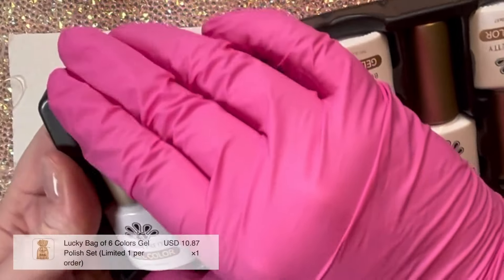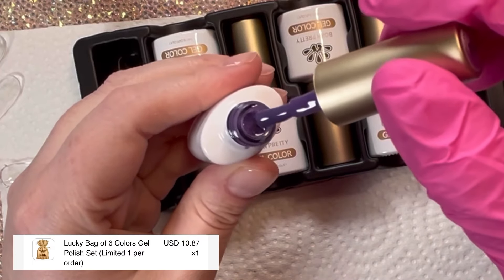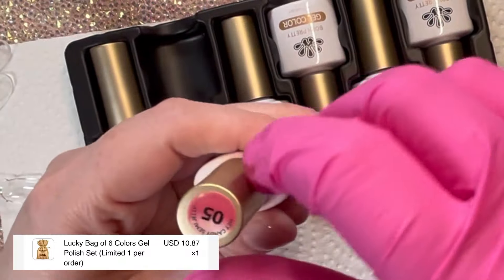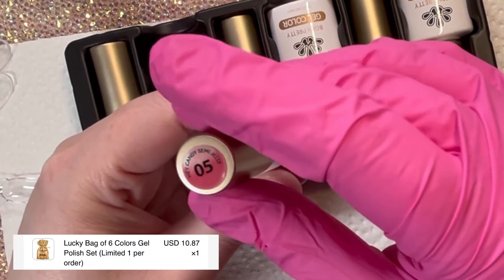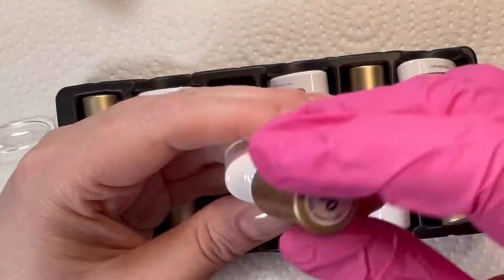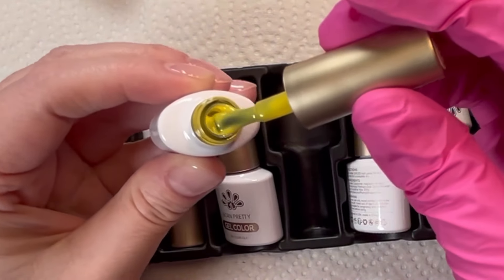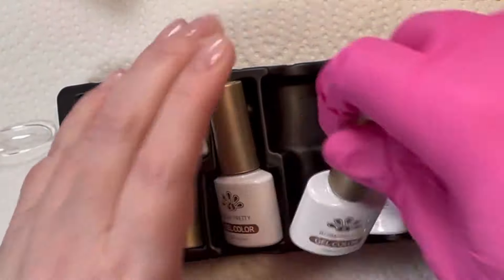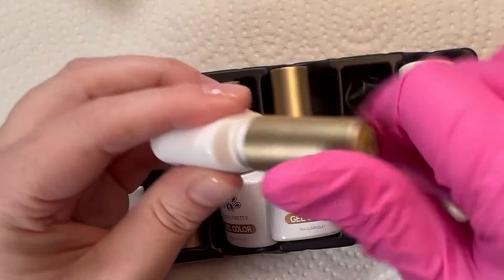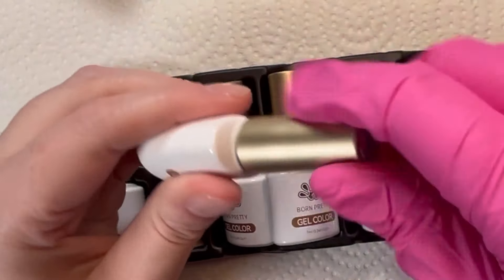Then I got another lucky bag which was basically a random six-pack of colors. I figured out it's the Milky Jelly Candy — or Candy Semi-Jelly — collection. They're all very jelly candy colors and they're so pretty. I swatched them off camera and will show the swatches at the end of the video. This was a really good price — just over ten dollars USD for six colors. It's the wrong season for these since they would've been very handy for summer, but it's a very good deal.